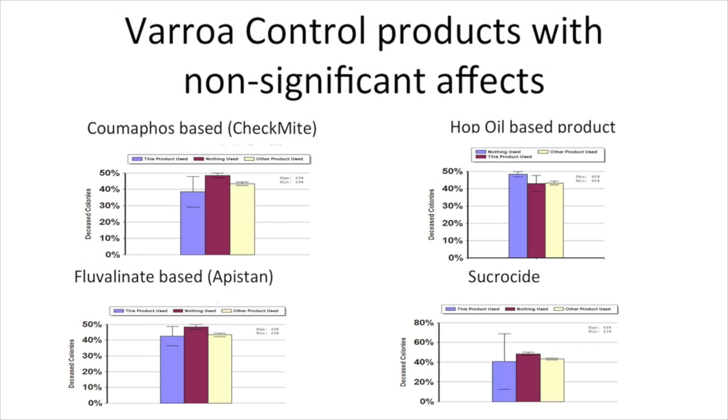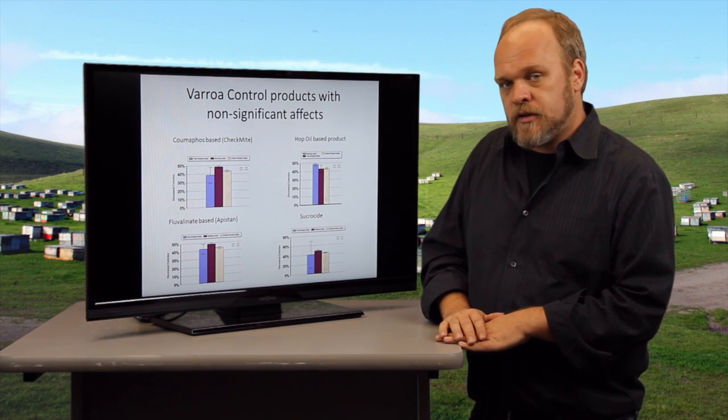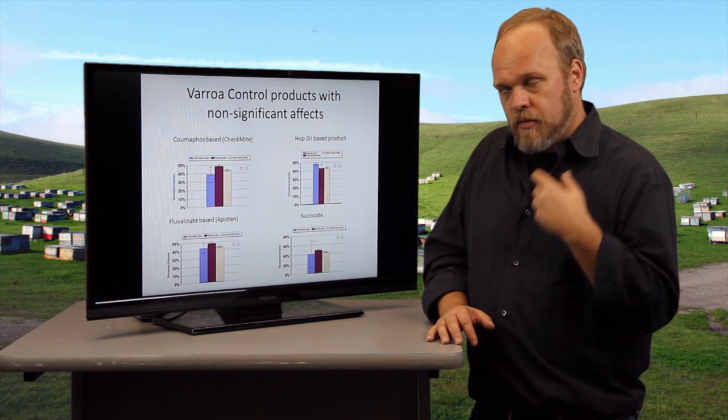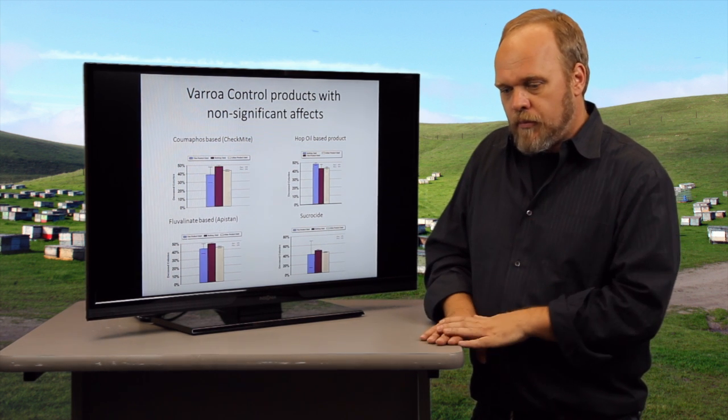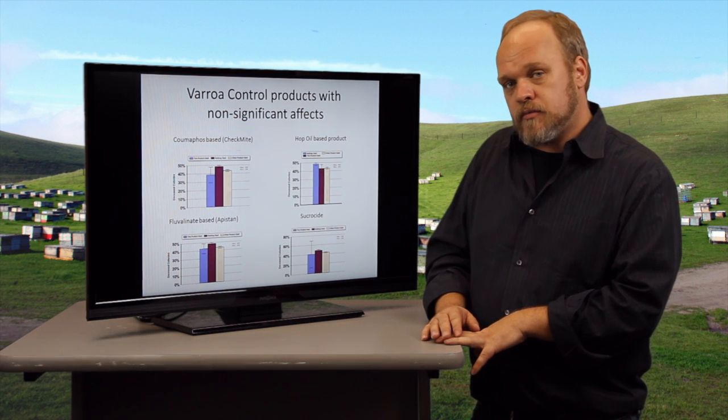Hop Guard oil-based products — in our survey the people who used this in fact lost more colonies than those who used no varroa mite control product at all. That's a tricky result to explain. They are reformulating the Hop Guard oil so maybe it will get improved, but right now there's no evidence that this product increases survivorship.